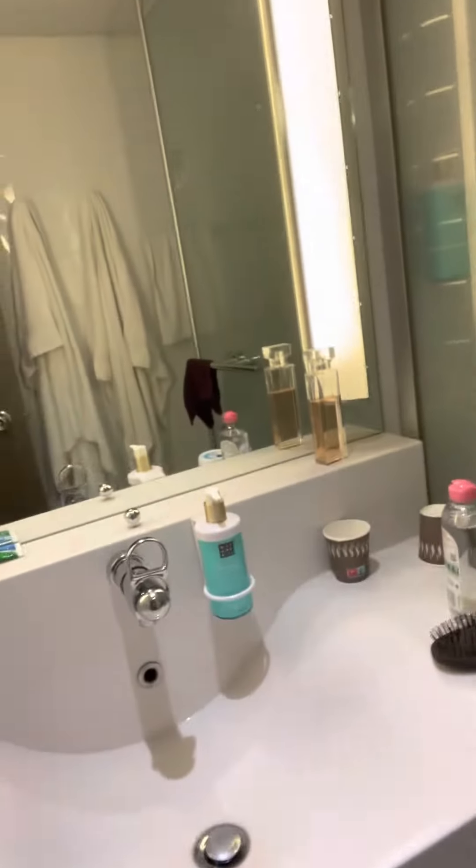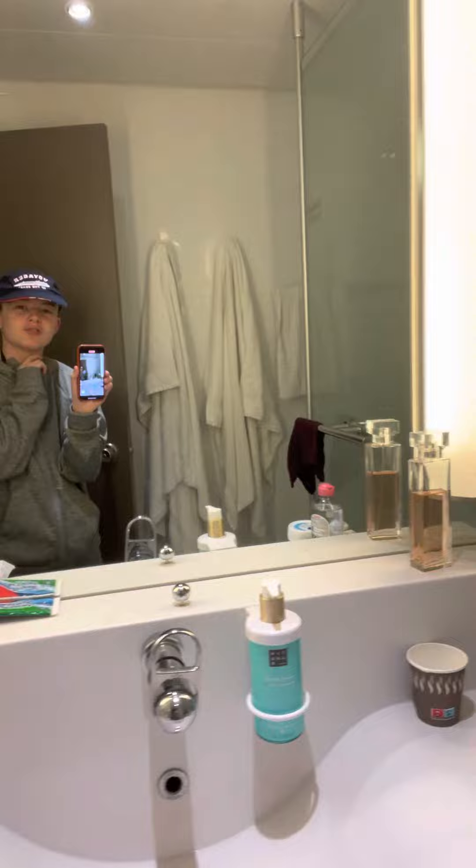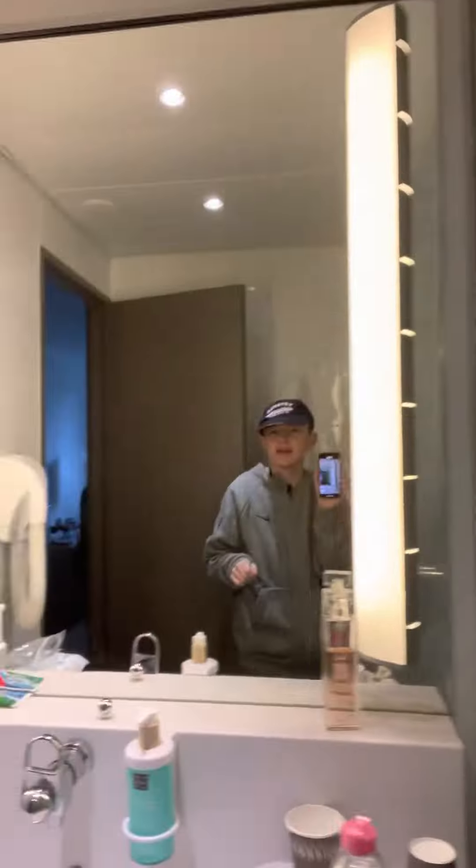Now we are moving on. The bathroom is split into two parts. First we've got the sink where you can brush your teeth, we've got the shower where you can have a shower, and we've got Liam over there.